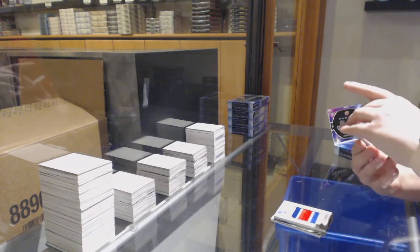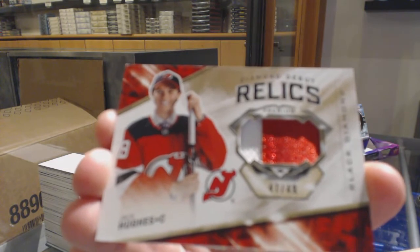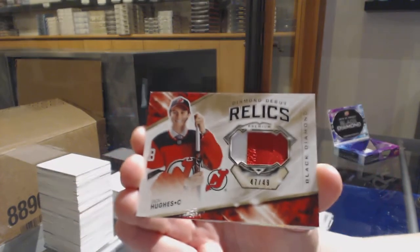Diamond Debut Relics Patch, number to 49 for the New Jersey Devils — Jack Hughes.